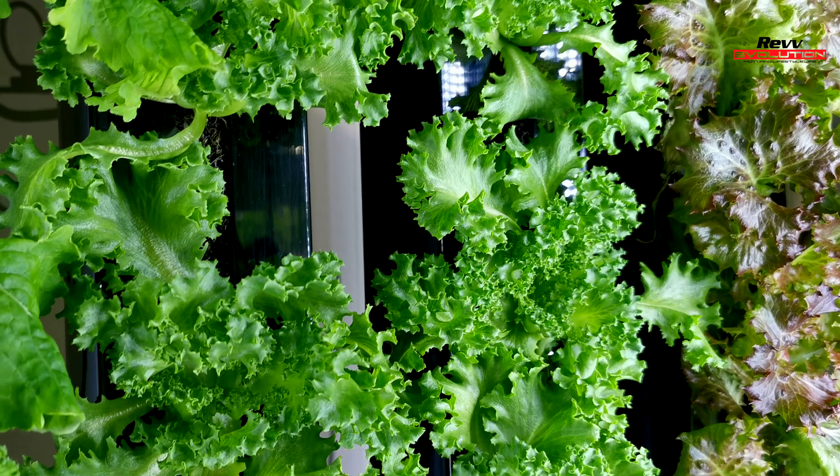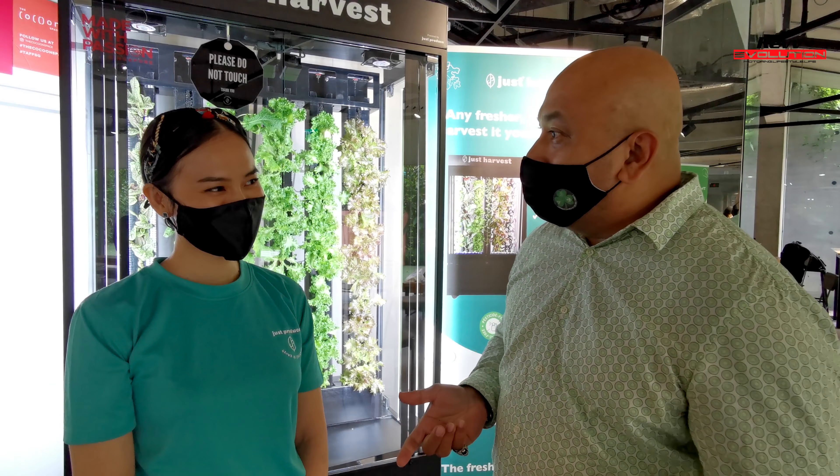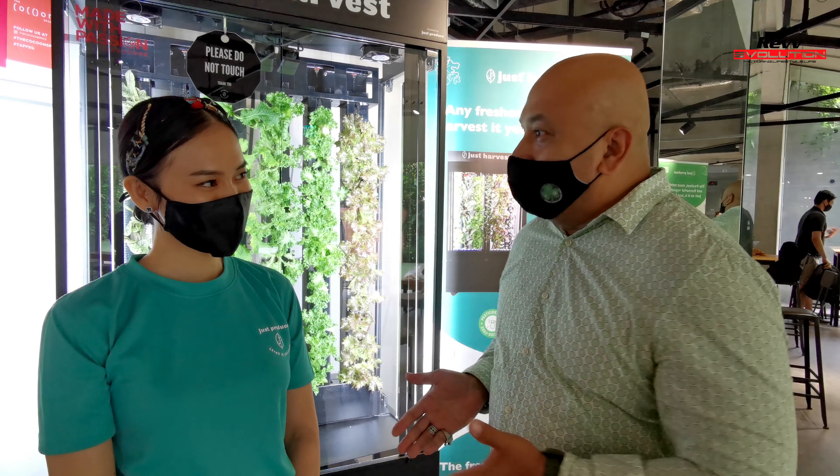I had a chance of tasting them. I'm here with Amy — she's going to tell us a bit more about Just Produce and how they grow their vegetables using hydroponics. Hi Amy, thanks for joining us. Tell me more about the whole process of how you guys are growing these beautiful vegetables.